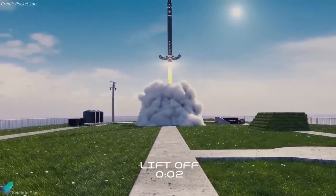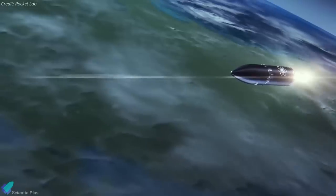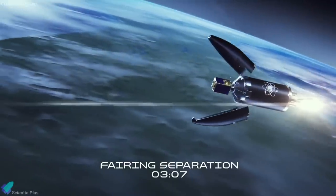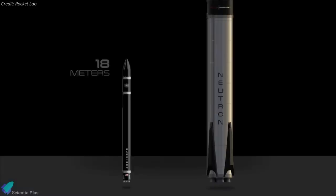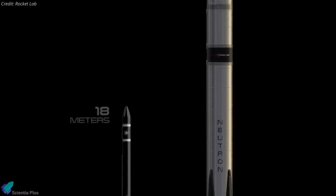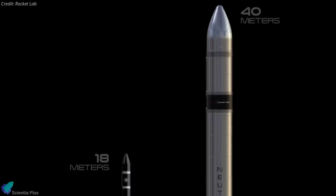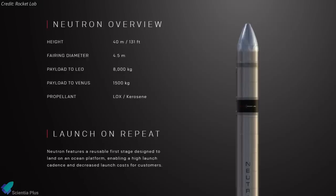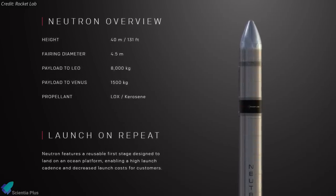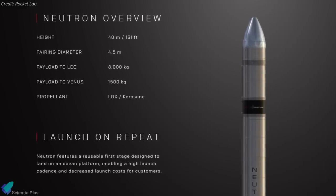Neutron will build on Rocket Lab's proven experience developing the Electron rocket, the second most frequently launched US rocket annually since 2019. While Electron provides dedicated access to orbit for small satellites of up to 300 kilograms, Neutron will transform space access for satellite constellations. It can carry up to 8,000 kilograms to low Earth orbit, 2,000 kilograms to the Moon, and 1,500 kilograms to Mars and Venus.